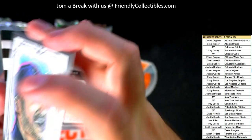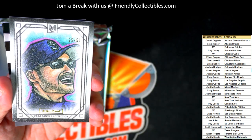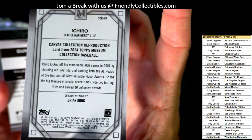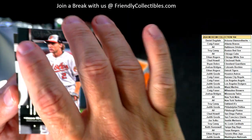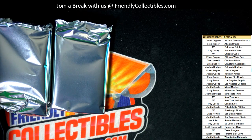Then we got an Ichiro numbered to 50 — that one is going out to Joe S., coming out to you with the Mariners, Canvas Collection Repro. Then we got a Gunner Henderson, Orioles going out to AV, and a Yankees Yogi Berra, New York Yankees going out to AV.